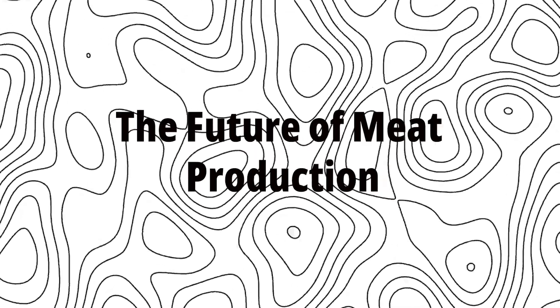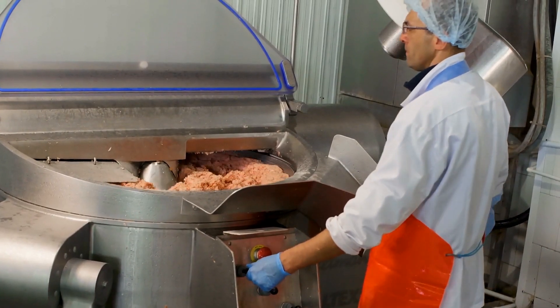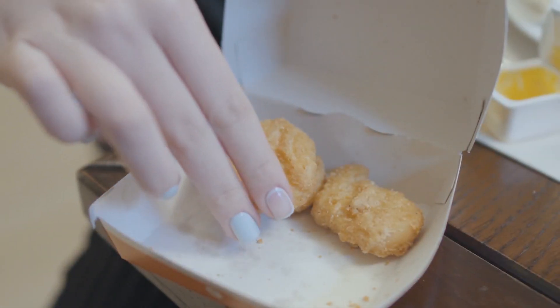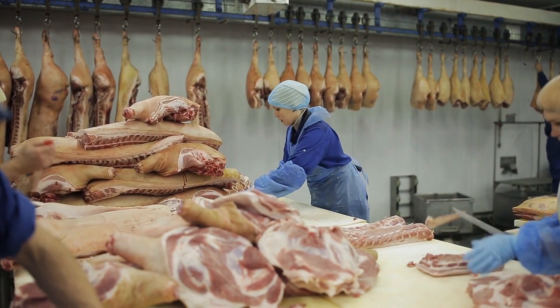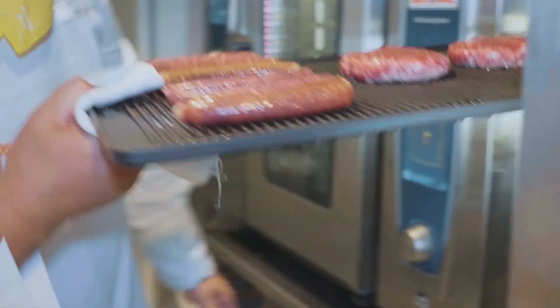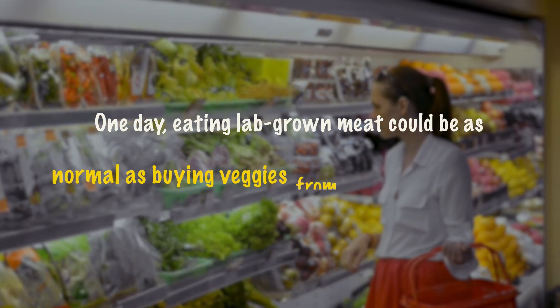The Future of Meat Production. Lab-grown meat isn't just about making burgers in a lab — it's about rethinking the entire process of meat production. In the future, we could see a whole range of lab-grown products, from steaks to chicken nuggets to fish fillets. With the right technology, we could even grow exotic meats that are hard to find today, all without harming a single animal. As the technology becomes more advanced and widespread, it could change the way we think about food. One day, eating lab-grown meat could be as normal as buying veggies from the grocery store.